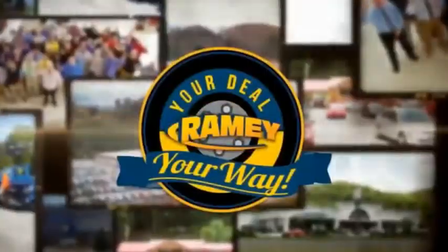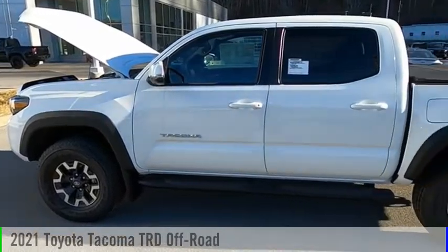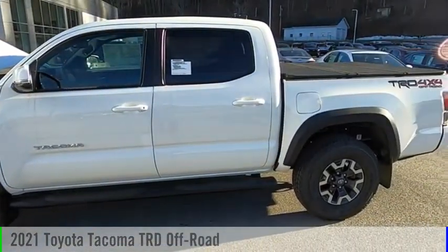Amy, it's your deal, your way. Make a great choice today with the 2021 Tacoma.